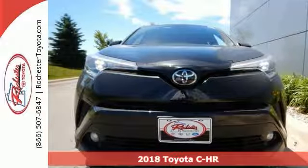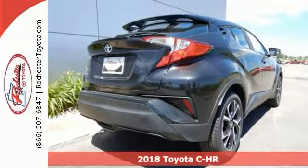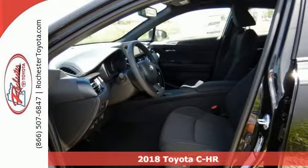It's a 2018 Toyota C-HR XLE Premium. This one runs on a 2.0-liter inline four-cylinder engine.